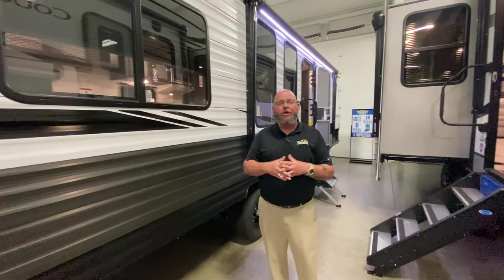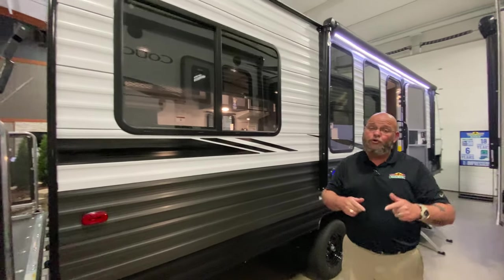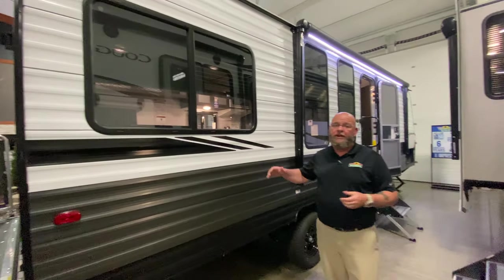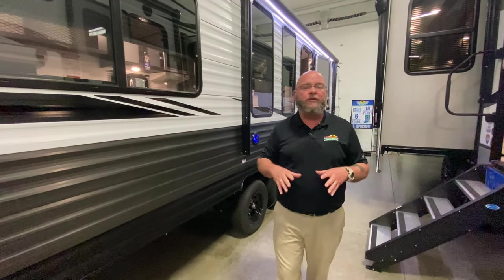Hello America! Tony McMillan, Walnut Ridge, Newcastle, Indiana. Today we're gonna take a look at something super cool. We're gonna take a look at this brand-new Ozark 2500TH. That's right, this is a toy hauler.